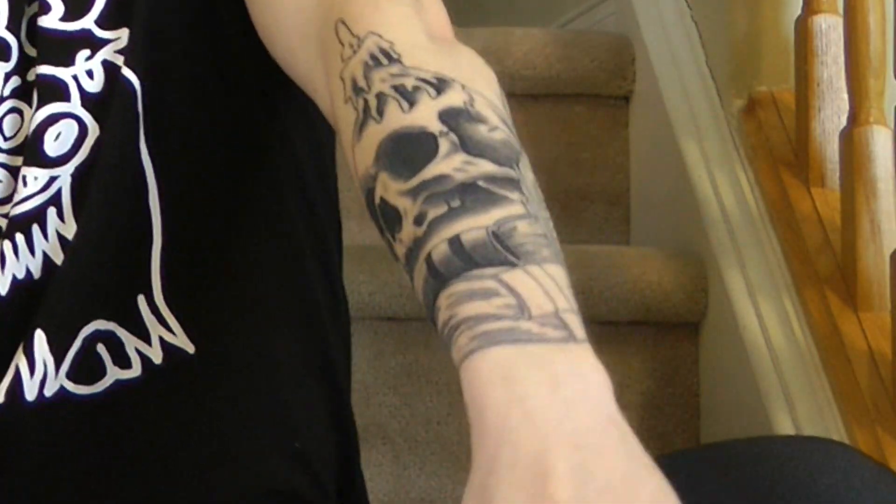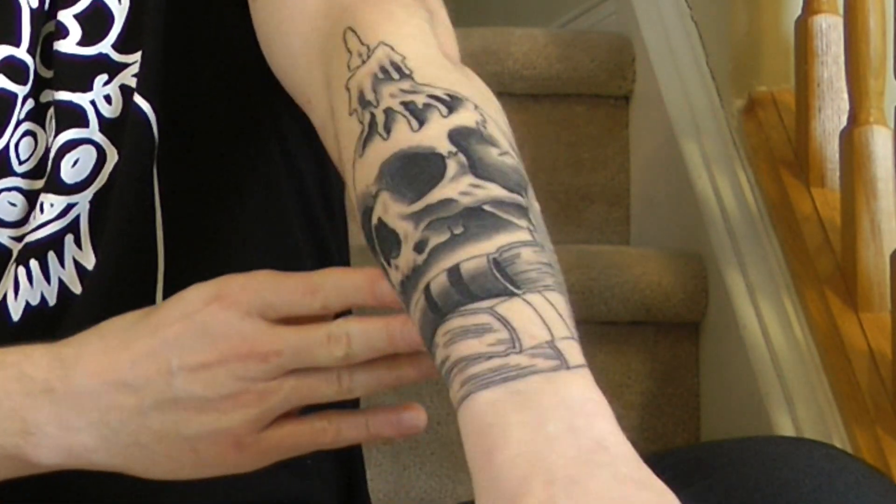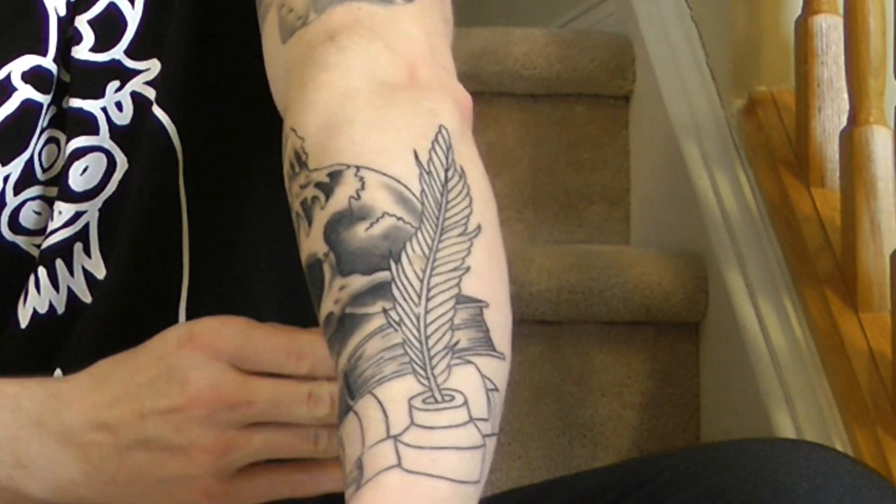On my Josh Yaks YouTube page I have a playlist called Tattoo Talk where I've been doing a series going step by step through the process of getting a tattoo, from the initial inspiration to the final aftercare. I've only done a couple of videos so far, but I've started getting a new tattoo, so I figured I'd do a video taking you through the entire process from a visual standpoint.